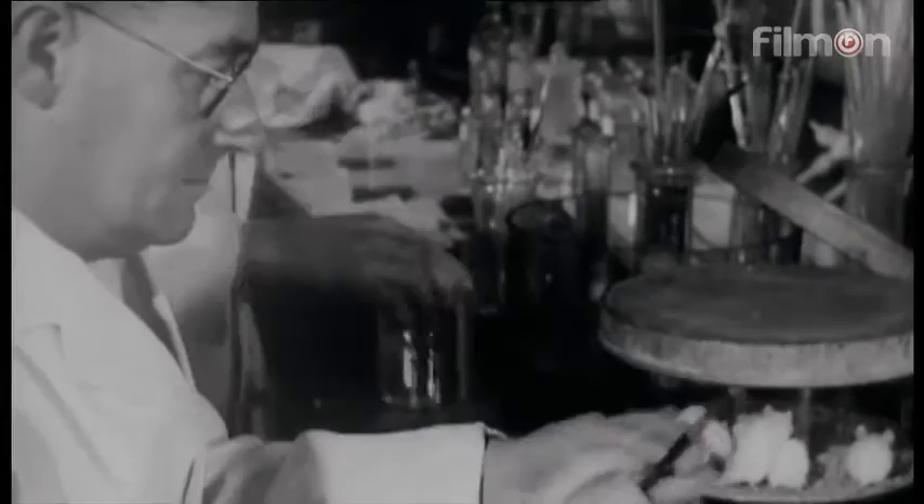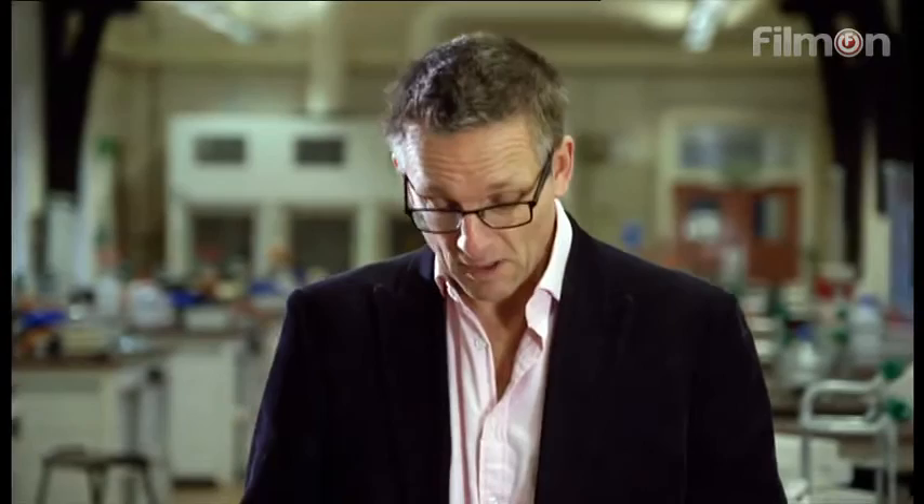Heatley stayed at the lab till 3:45, by which time all four control animals — the ones who hadn't received penicillin — were dead. But the treated mice seemed very well. He noted: 'It really looks as if penicillin may be of practical importance.' That's a classic understatement.